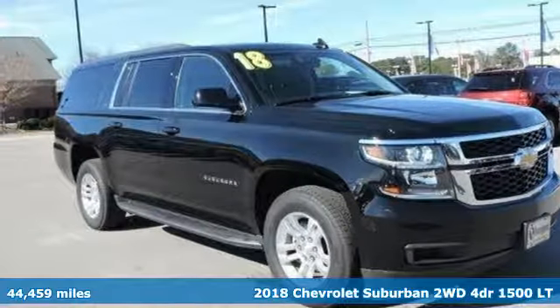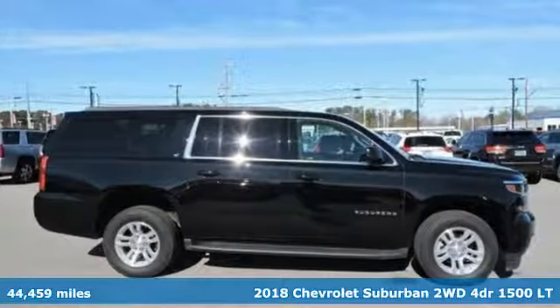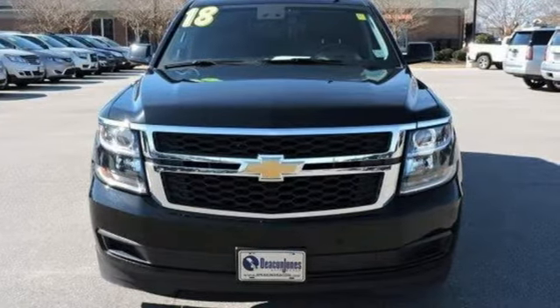Here's a 2018 Chevrolet Suburban. The Suburban has dominated the road since 1935. This model continues the tradition with the power, efficiency and adaptability you'd expect.